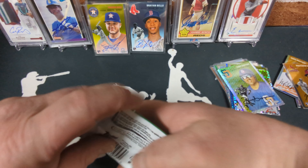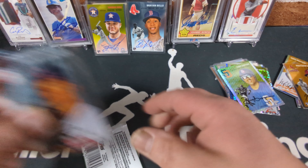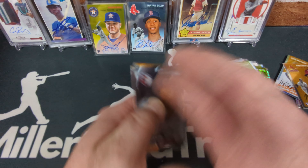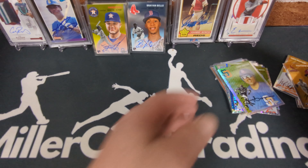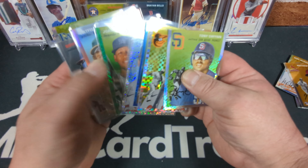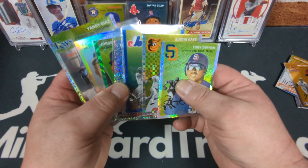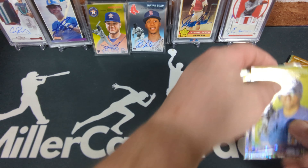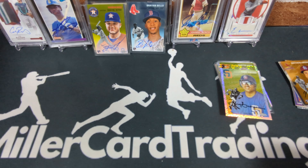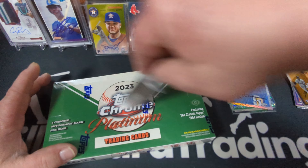Here's our last pack of the first hobby box — going to be a nothing pack. But look at all the numbered cards: crazy! One is an image variation and one is an unnumbered X-Fractor, so we had six numbered cards and two autos out of the first hobby box. I'd say it's well worth it — so worth it, in fact, that I'm going to open another one.